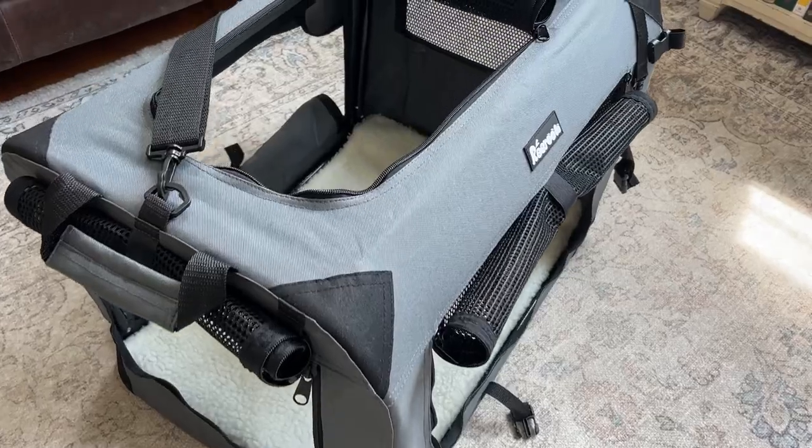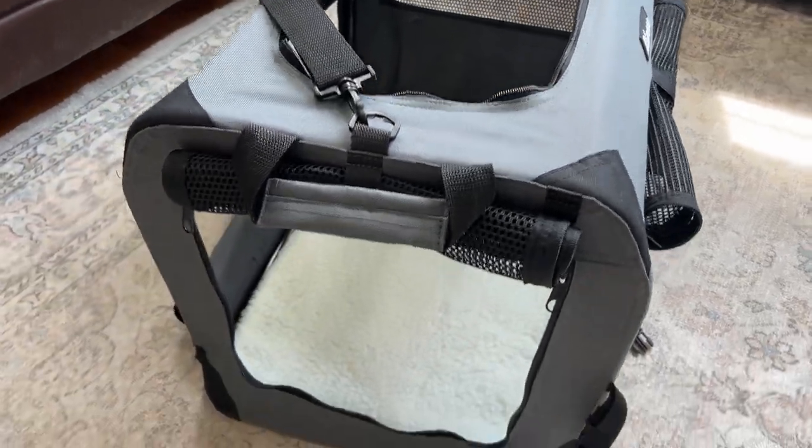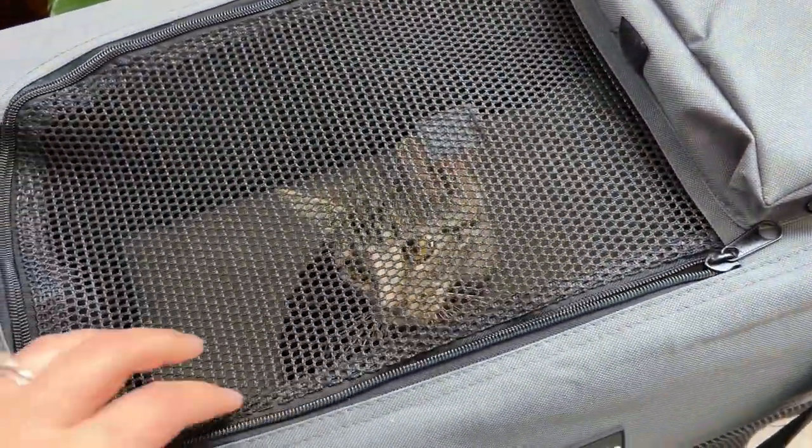It has four different openings — three along the sides and then one on top — and all of that just gives you so much access to your pet.